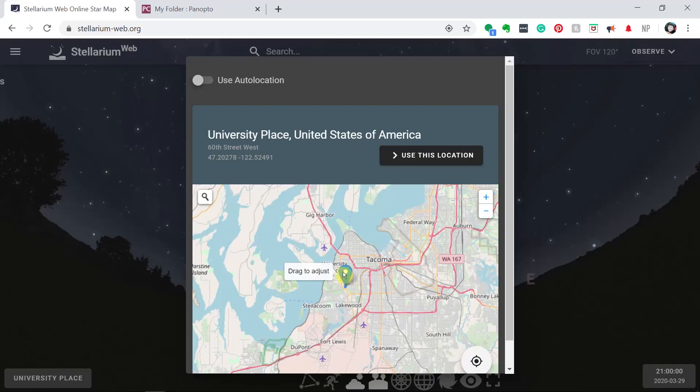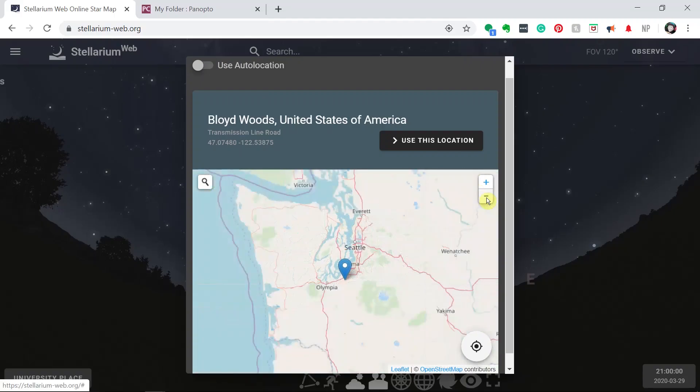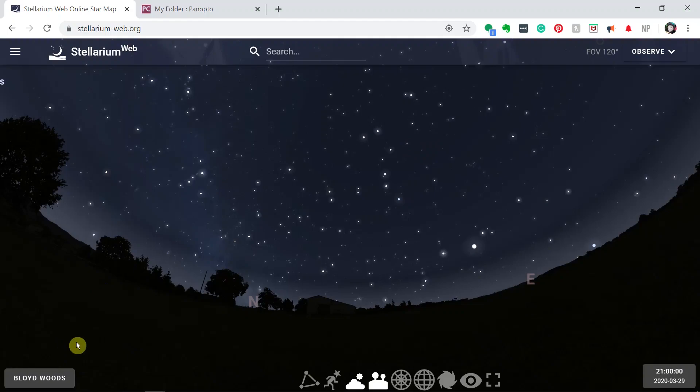To change the location, I can grab the dot and move it to a different location. So I'm going to put myself right in the middle of Fort Lewis as an example. Once I have that place I can say 'use that location.' I can also zoom out on the map and go look at another area — Mount Rainier, Mount St. Helens, Denver, or anywhere else. I'm going to go ahead and select Joint Base Lewis-McChord and use that location. The new location will then show up.